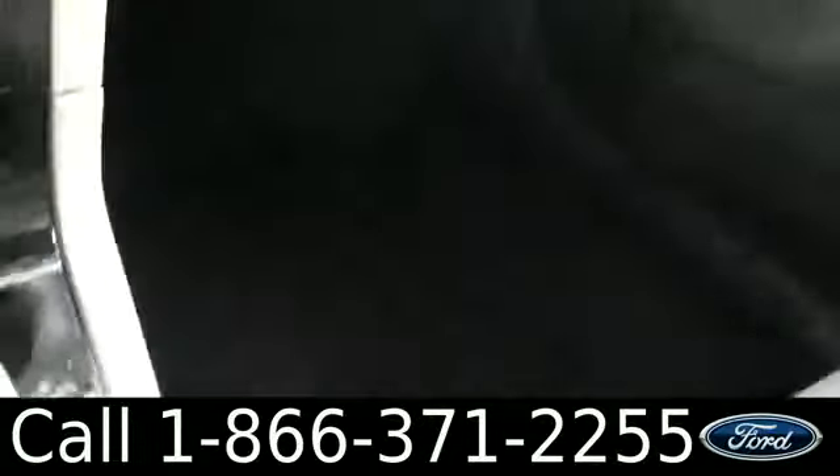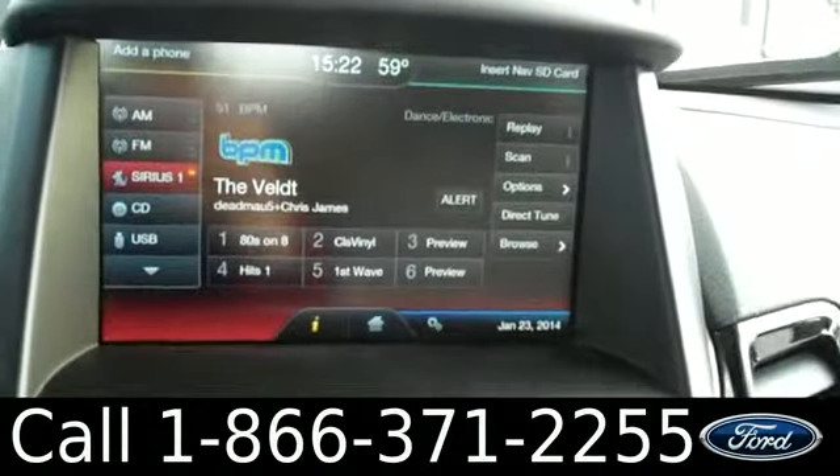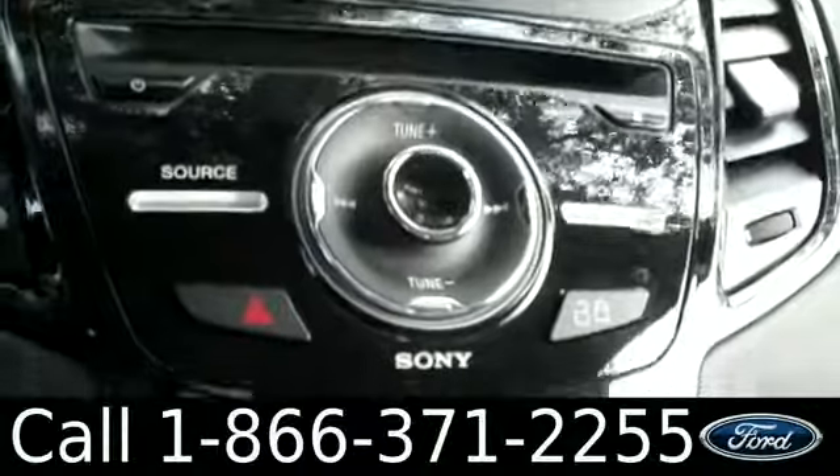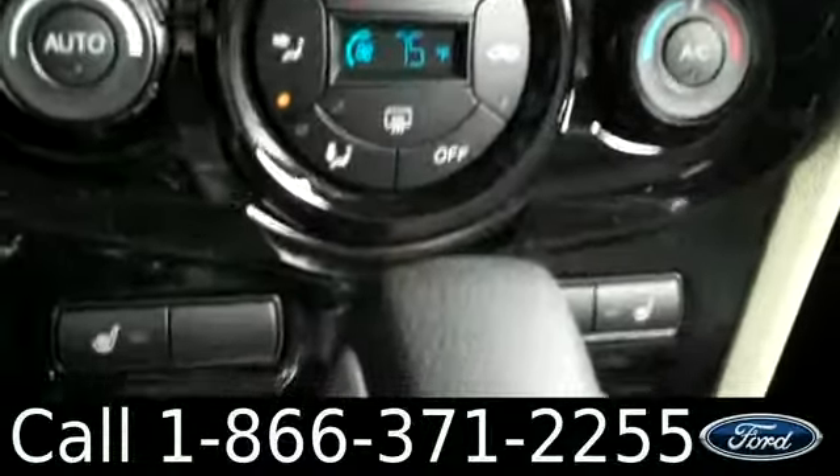We have powered windows, locks, and mirrors, and a ton of legroom space. We have the touchscreen stereo with AM and FM radio, CD player, Sirius satellite radio, a backup camera with backup sensors, Sony sound system, and climate control.